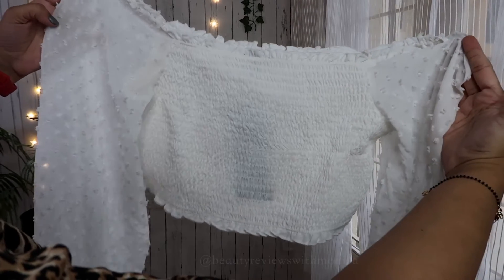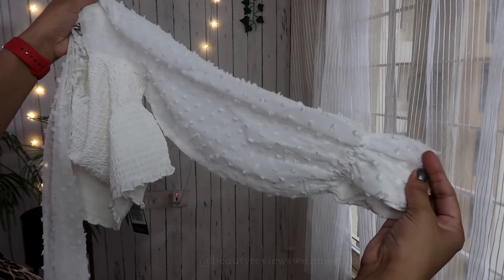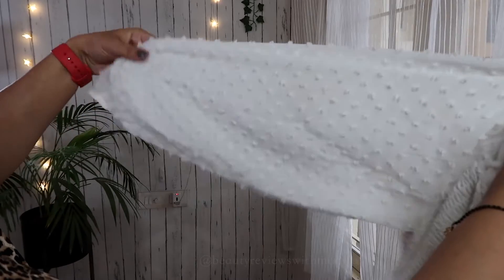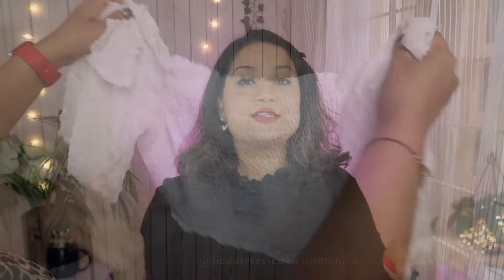The next top is a large white one — it's not fitting well. At least the pink one fits. I'm probably not an XL size but I'm showing you so if you want to take it, you can. This is also a crop top — white color, off-shoulder, and simple.